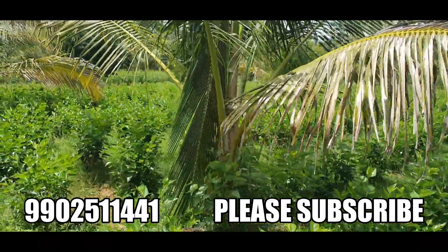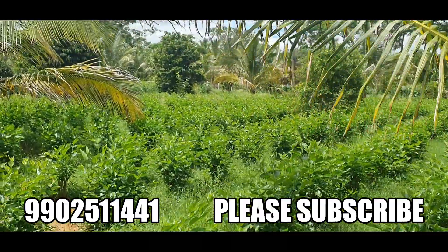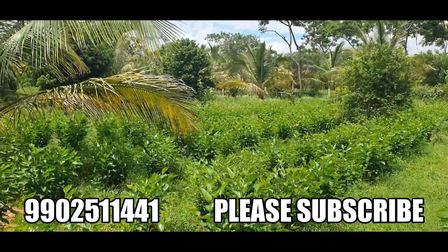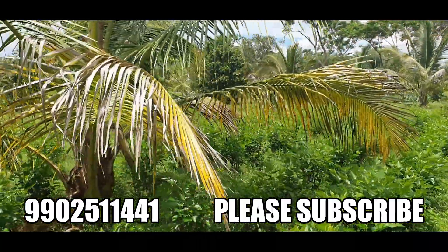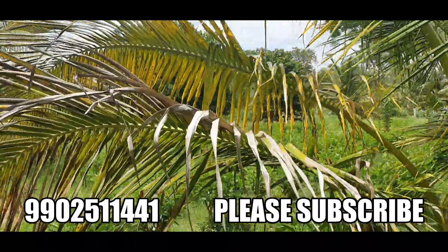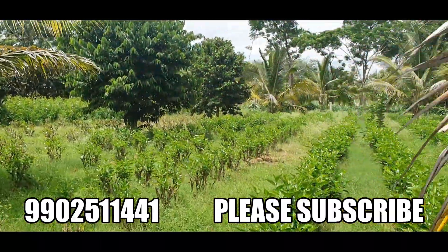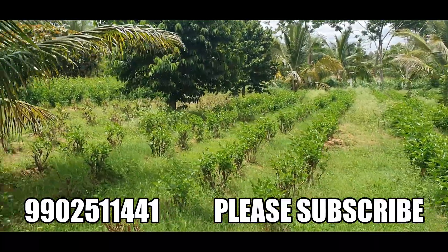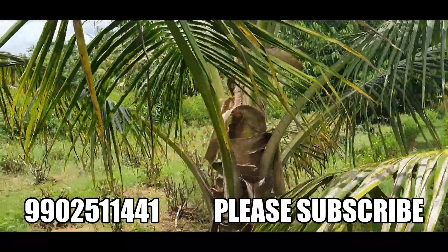These plants can be removed if not required — you could remove them completely and have the land plowed, so it'll look more clear. You could see how well the land has been developed with a lot of varieties of trees, fruit trees.